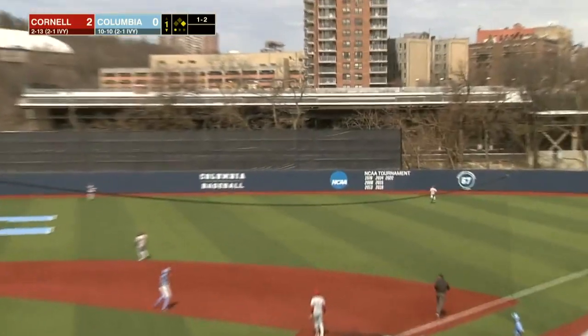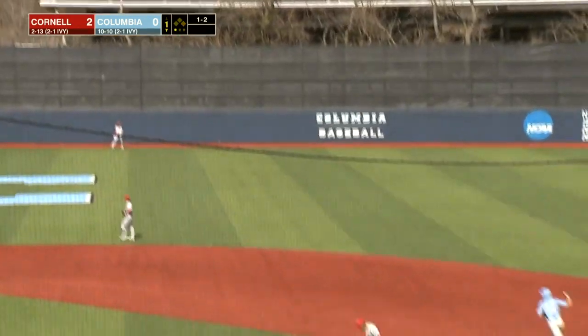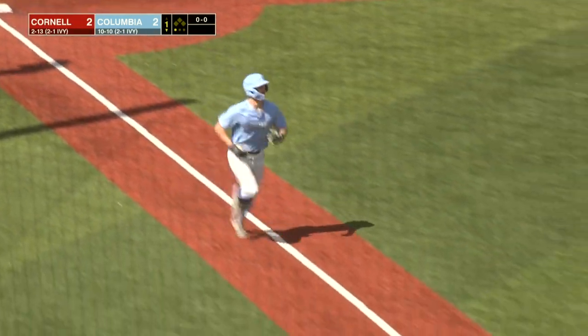1-2 and Schott hammers it deep in right center field, and you can't forget it. Hayden Schott quickly ties the score at 2 on his 7th home run of the season — second most in the league — 108 off the bat, there was no doubt about it. And the deficit is quickly erased here in the first inning.